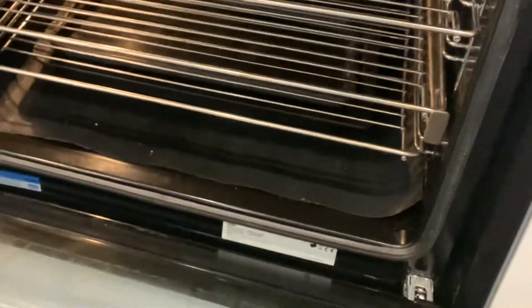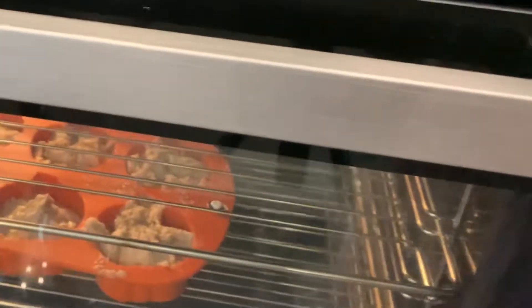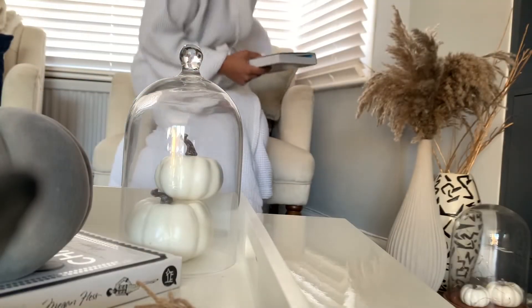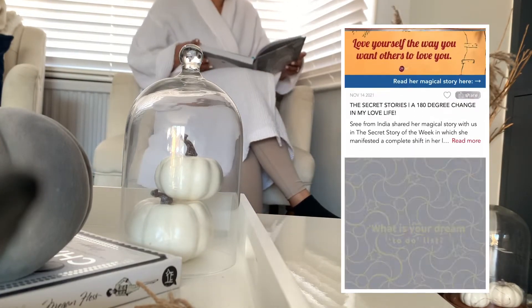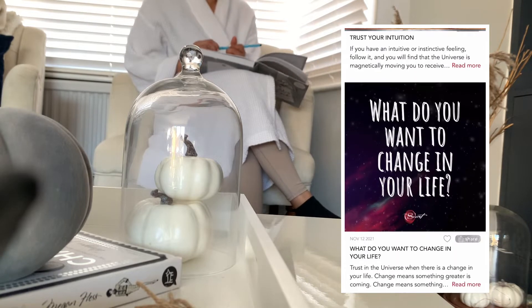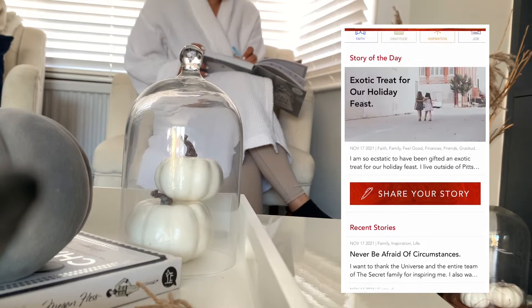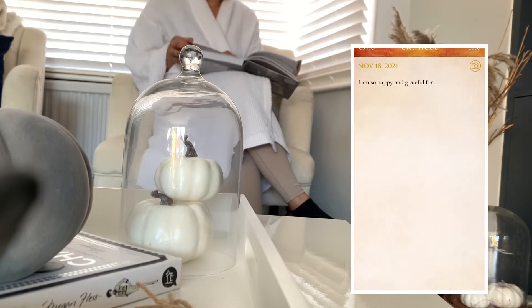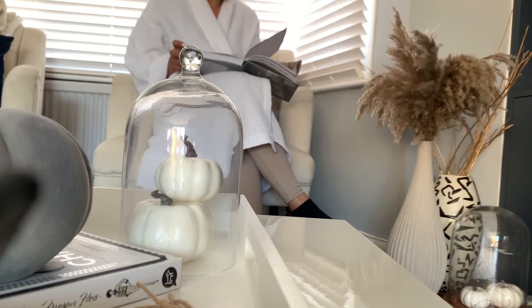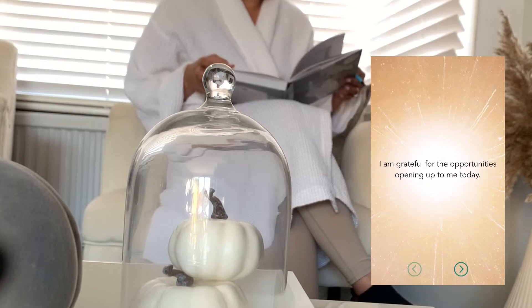If you don't have an airfryer you can just pop them in the oven at 180 degrees for 15 minutes and they should bake really lovely. While they bake, I always go onto my Secret app and read all of the latest stories, and also prepare my gratitude journal for the day. This app is great for keeping on top of the Secret and making sure that you do your affirmations on a daily basis.